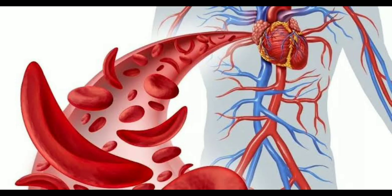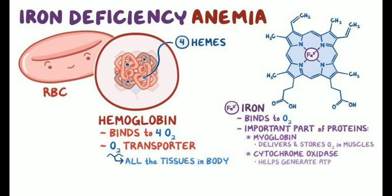There are many different types of anemia, each with its own cause. Iron deficiency anemia is the most common type. It occurs when your body doesn't have enough iron to make hemoglobin. Iron can be lost through blood loss, such as from heavy menstrual periods, childbirth, or surgery. It can also be caused by poor diet or medical conditions such as celiac disease or inflammatory bowel disease.